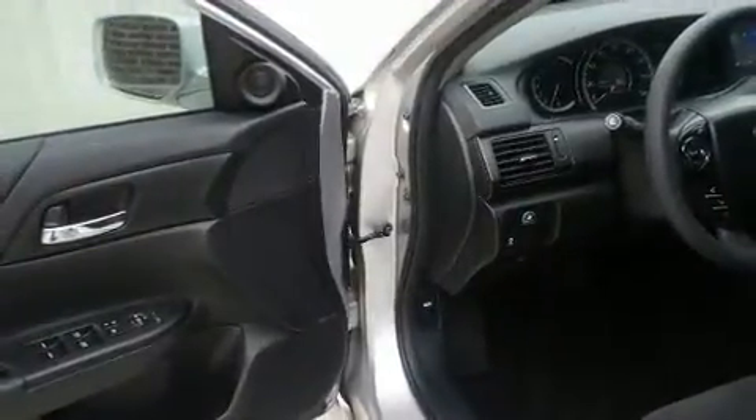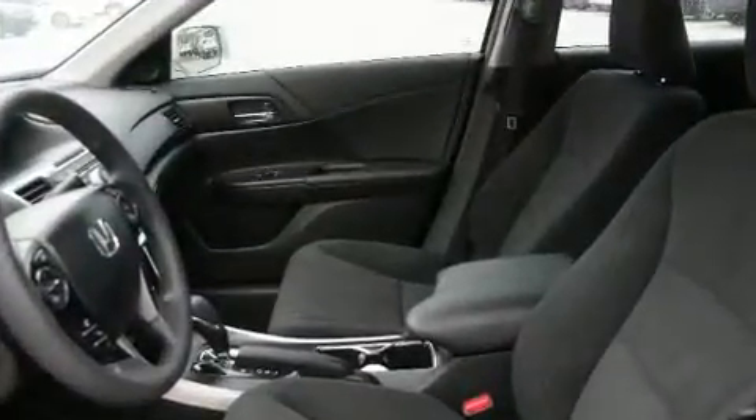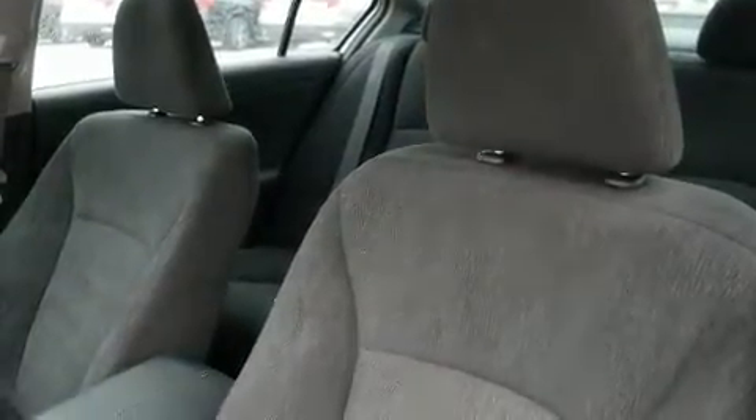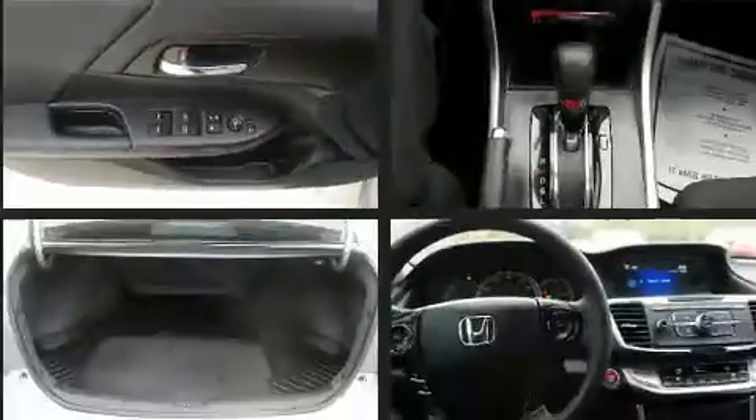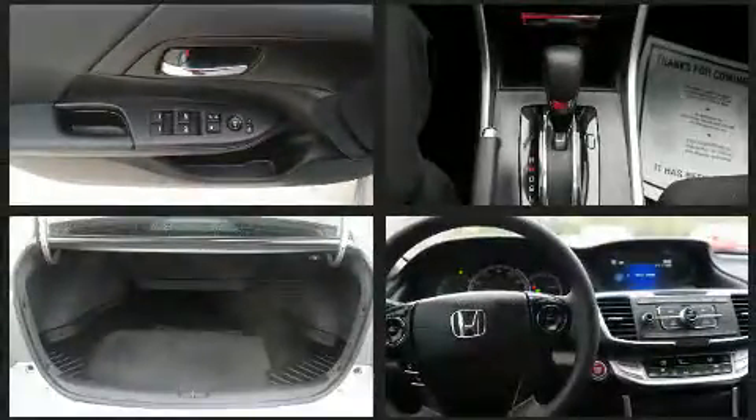Audio features include a CD player with MP3 capability and six well-positioned speakers. Honda also prioritized safety and security with features such as front side-impact airbags, a security system, and four-wheel disc brakes with ABS.